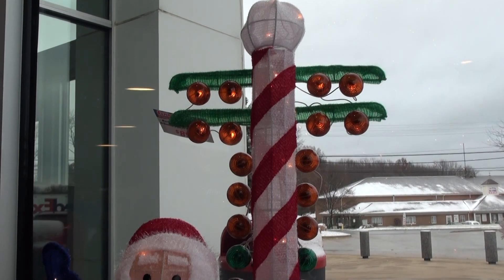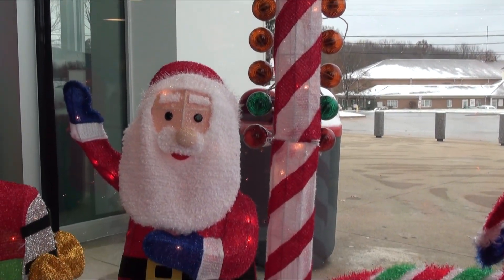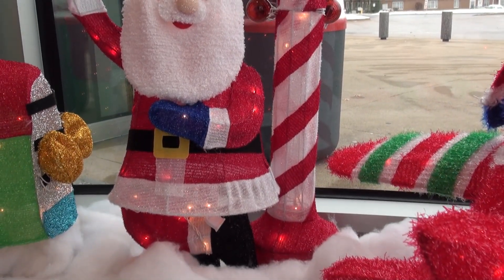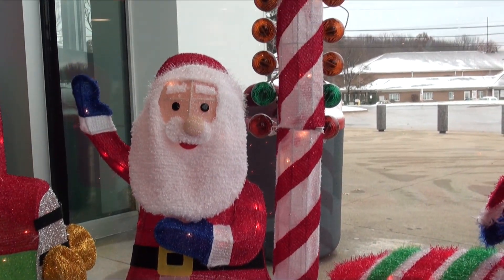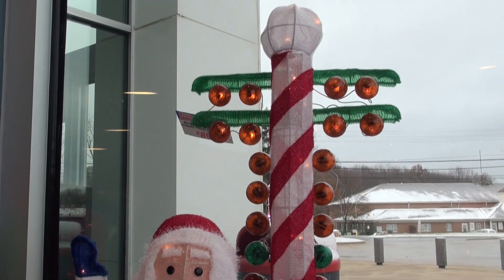First up, we have our North Pole staging light with Santa. This is the perfect display for all the drag racers out there. The tinsel wrap display stands a whopping 42 inches tall, has 10 bright LEDs that continuously count down to launch, and the best part is it's exclusive to Summit Racing, so you won't find it anywhere else.